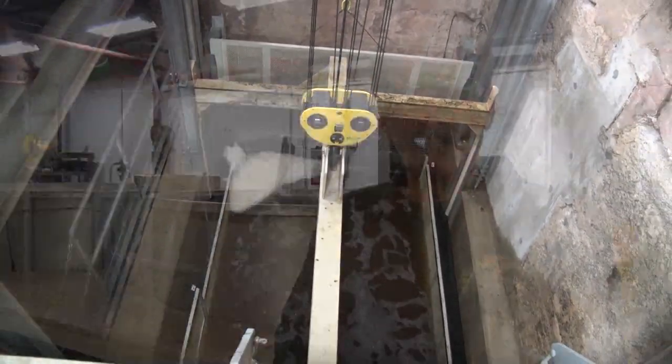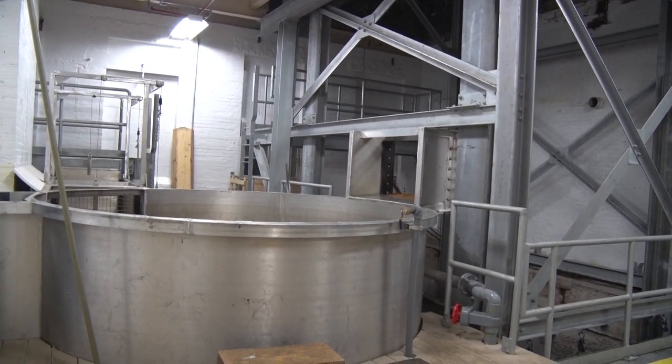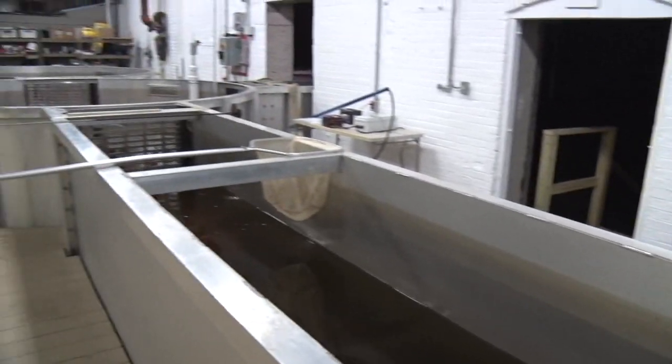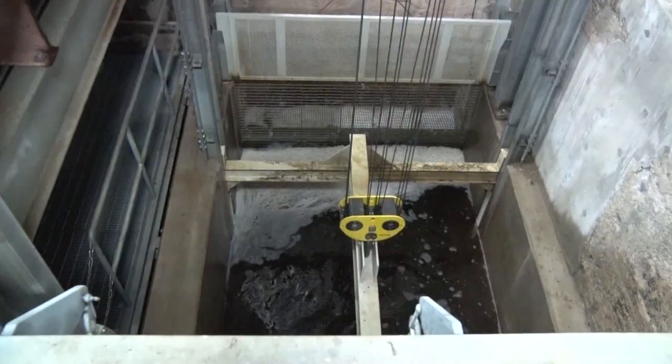We were nominated and received a national award from the American Council of Engineering Companies. Kleinschmidt Associates and Eagle Creek received one of 12 awards given to civil engineering projects throughout the country. This design for a fish lift designed specifically for lake sturgeon is the only one in North America. So we're very proud to have that here on the Menominee River.